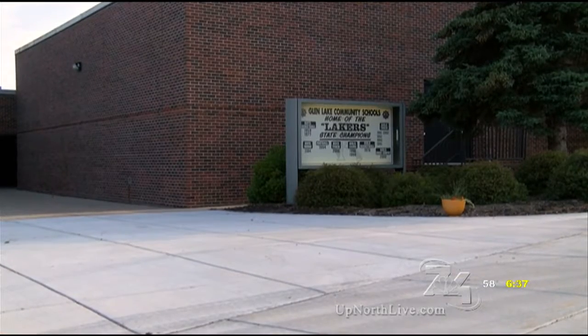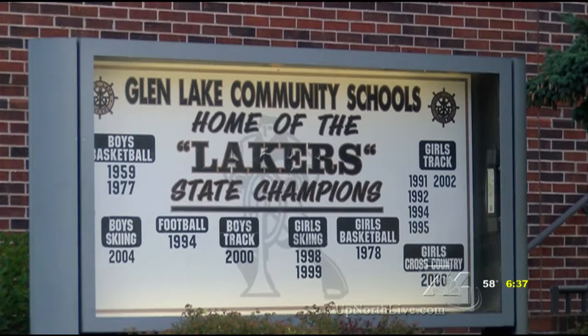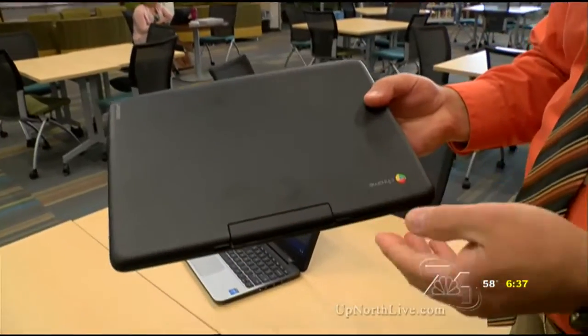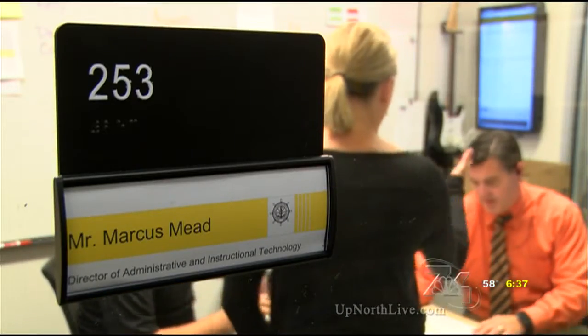It's been a pretty big emphasis for the last five years. Like many school districts across the country, Glenlake Community Schools is a one-to-one school district, which means each student is paired up with their own piece of technology. This is a fairly new device — it's similar to a laptop, but it runs on Google Chrome OS. Marcus Mead is the new technology director for the school district.